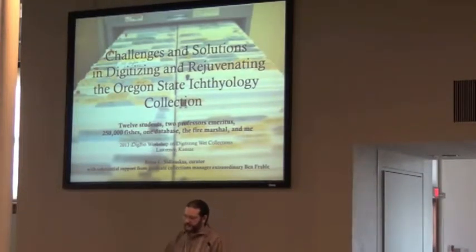I'm Brian. I am the Curator of Fishes at Oregon State University, the Curator of the Oregon State Ichthyology Collection. This is a talk on challenges and solutions that I've had in digitizing and essentially rejuvenating the collection.